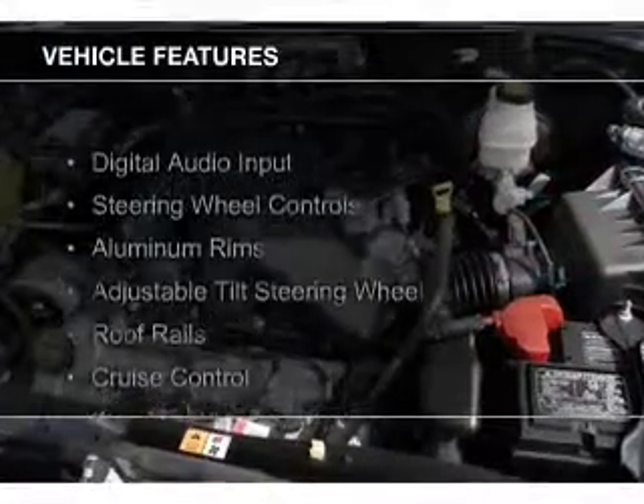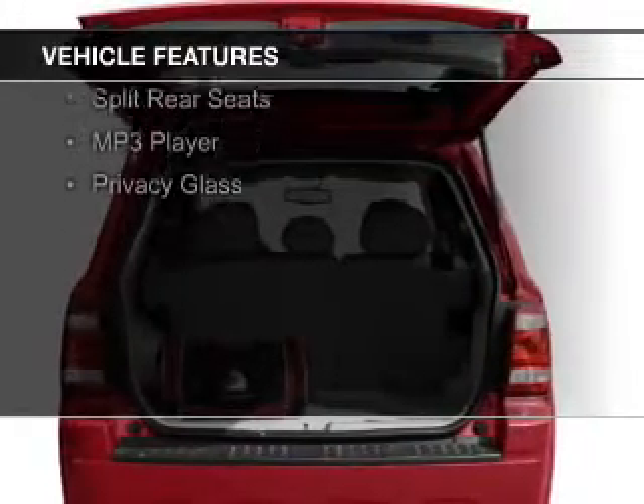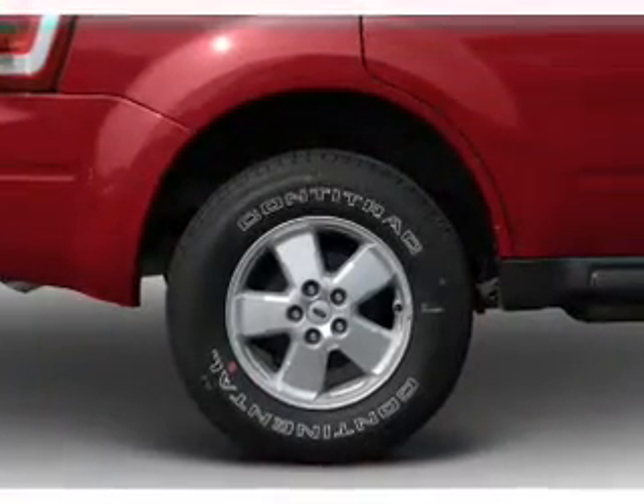The features include digital audio input, steering wheel controls, aluminum rims, an adjustable tilt steering wheel, roof rails, cruise control, keyless entry, split rear seats, and an MP3 player.